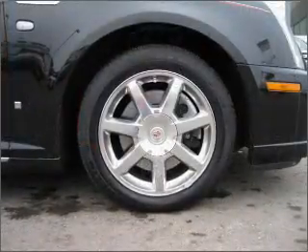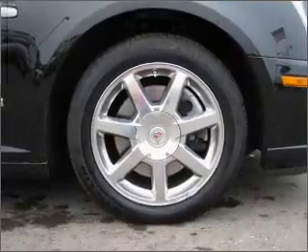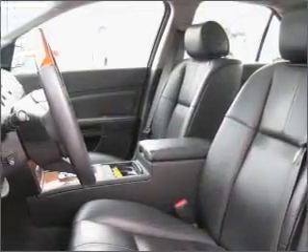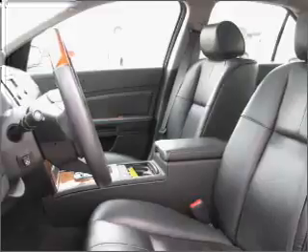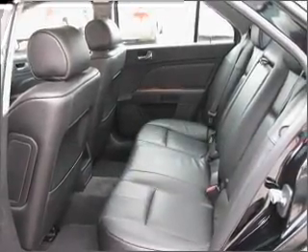Reach your destination effortlessly with GPS navigation. Stand out from the crowd with premium wheels. Treat yourself to a premium sound system. The anti-lock braking system will keep you safe on the road. Heated seats offer comfort in cold weather.